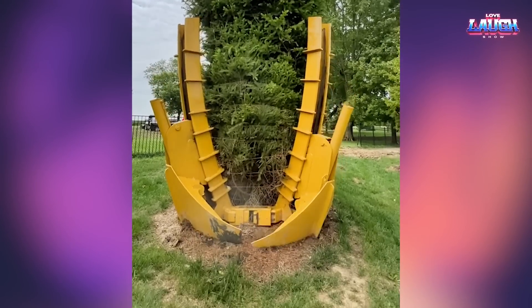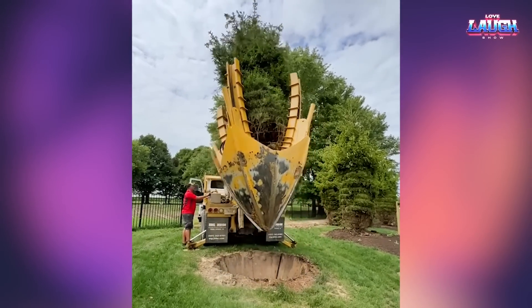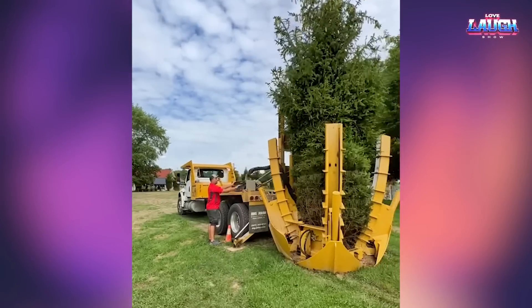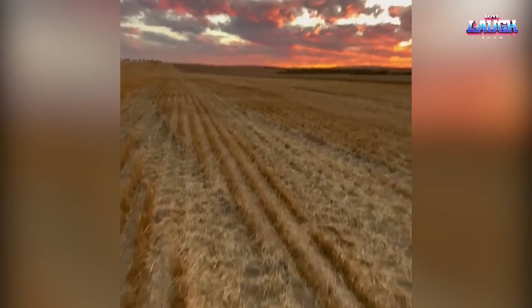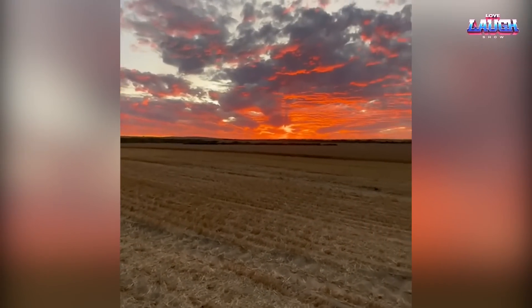This is a giant shovel for digging up the tree along with the roots. Such equipment allows you to transplant the tree to any suitable location. It must be a very pleasant feeling to meet such a sunset at the end of a hard day's work.